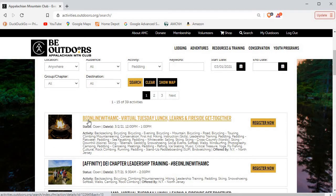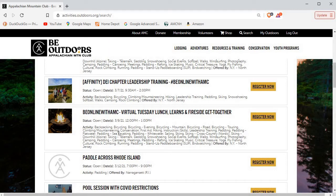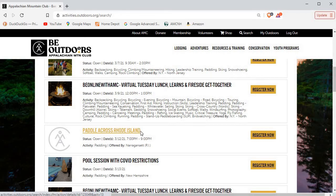You'll often see trips with 'online' in the AMC title — that means these are virtual trips and the registration is a little different. There aren't COVID restrictions because you're doing this from your home, wherever you're logging in from. Here's a case where 'Paddle Across Rhode Island' didn't have a picture entered, so it just came in with the AMC logo instead. Sometimes that's what they'll put in, but other times they'll put in other pictures.